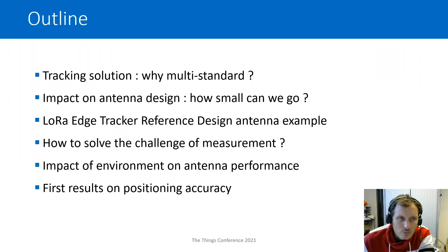Here is the outline of the presentation. We start with the different tracking solutions and why we need multi-standard. Then we'll see the impact on antenna design and how small we can go. Then we'll see how the antennas were designed for this small terminal, the LoRa Edge tracker reference design, and how we can solve the measurement challenge. We'll also see the impact of the environment on antenna performance and some first results on positioning accuracy.